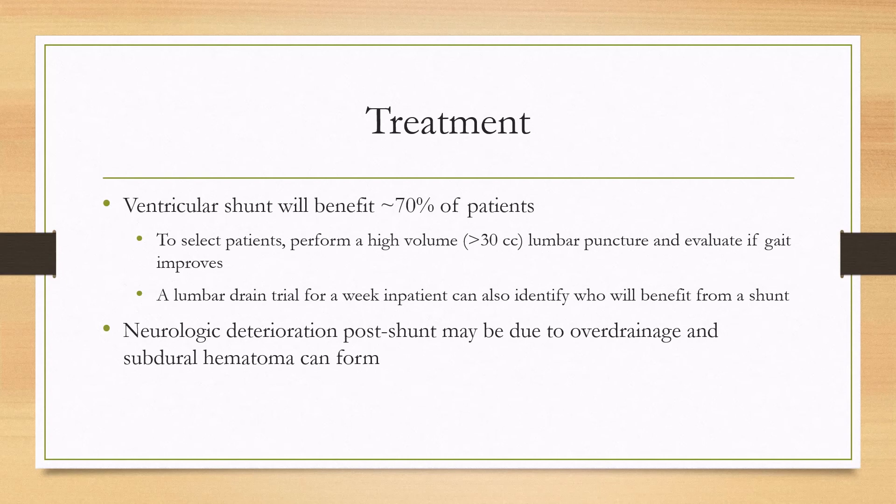One important complication, and one of the more common complications of a shunt, is overdrainage. When that happens, you can have neurologic deterioration from a subdural hematoma, because you're breaking the bridging veins due to how quickly the brain is shrinking.